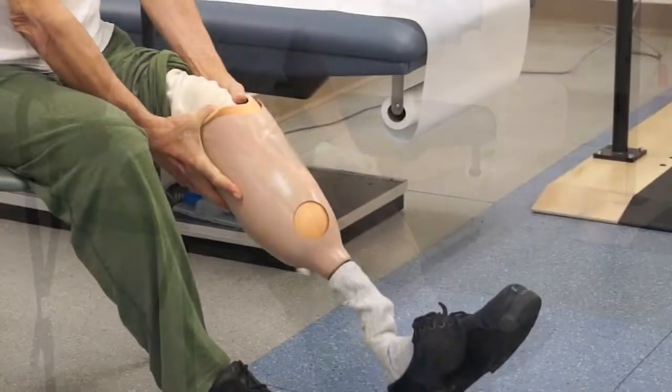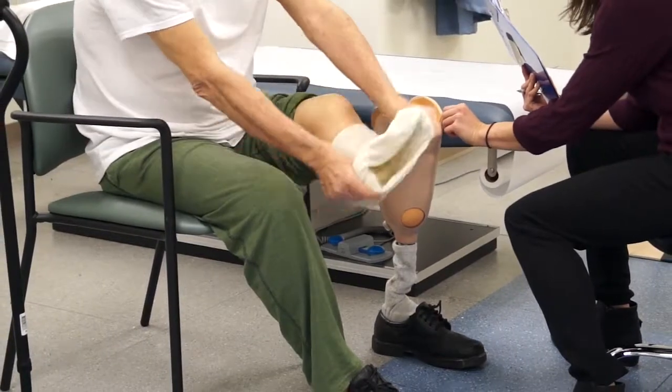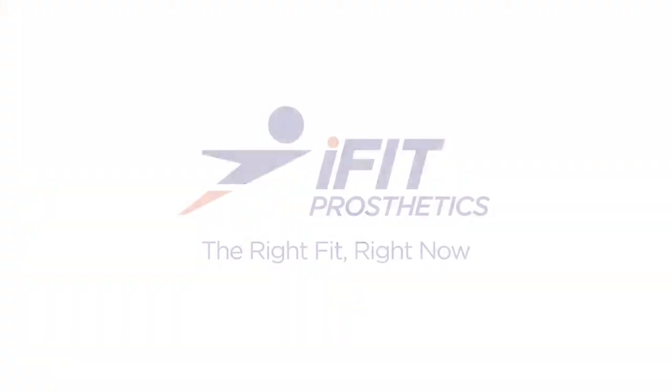Patients will often complain of discomfort and are required to use multiple socks to accommodate these volume changes. It's a frustrating and expensive, time-consuming clinical problem. The good news is, it doesn't have to be this way.